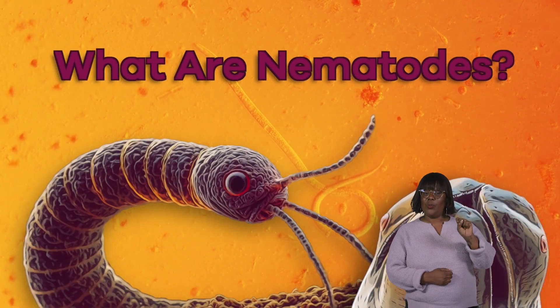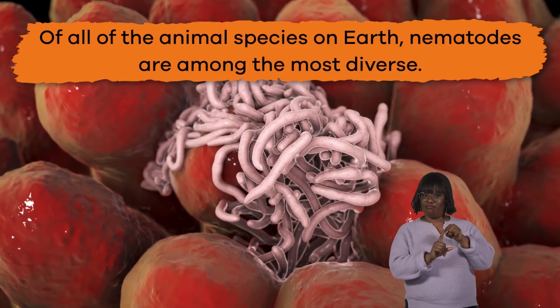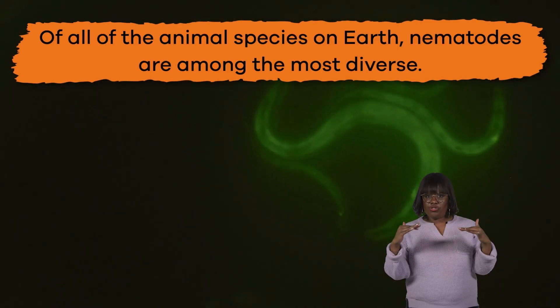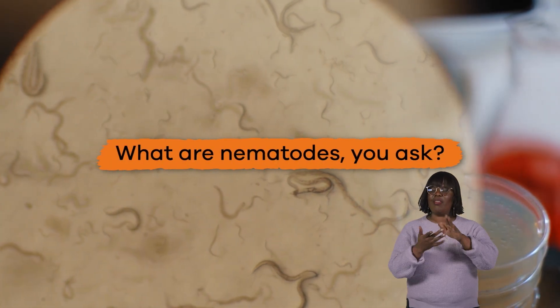What are nematodes? Of all the animal species on Earth, nematodes are among the most diverse. And what are nematodes, you ask? Let's find out.